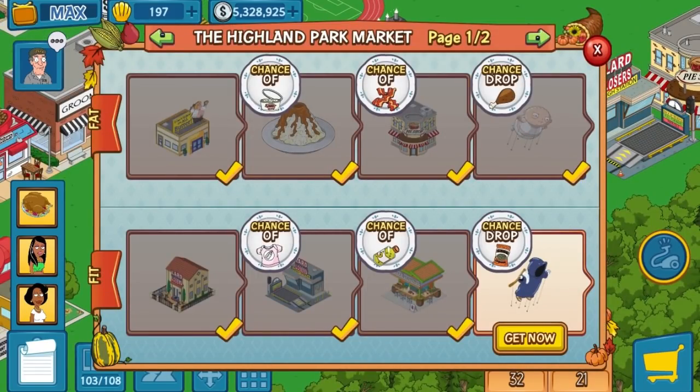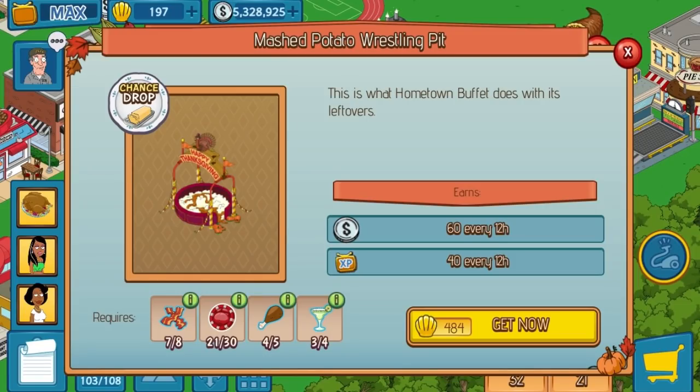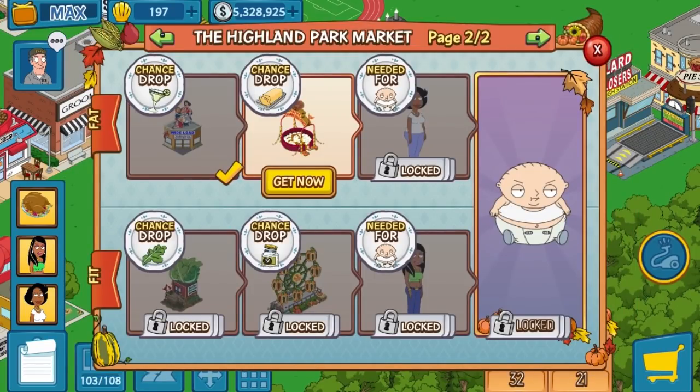But let's continue on with what I'm actually at. I'm doing really really good at the top at the moment, way up here now. I just have to get one more piece of bacon, nine more of the chips, one more of the turkey legs, and one more of the margaritas. Then I can go after Donna, which is pretty awesome.